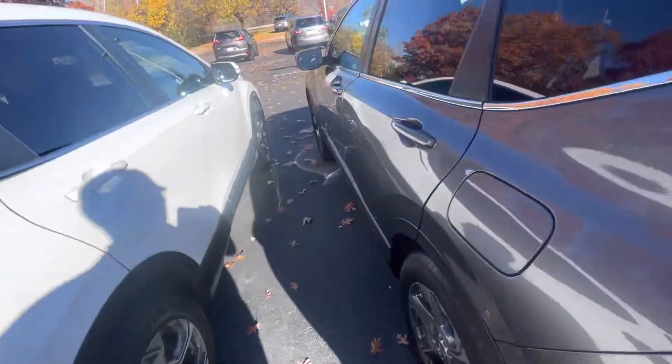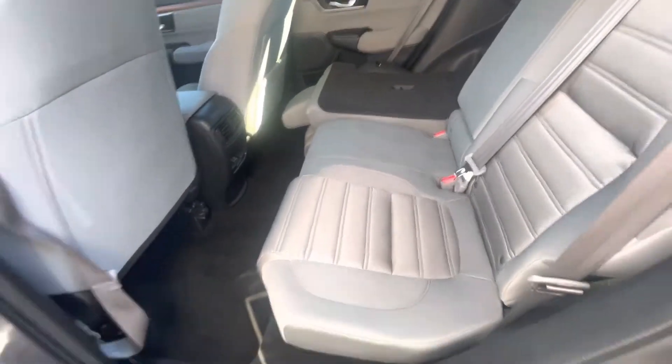Our most popular model. Bringing you to the back here — plenty of legroom as well as headroom for your guests.